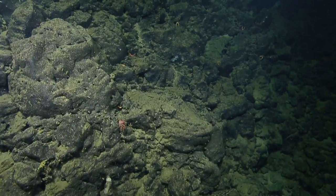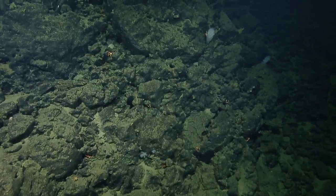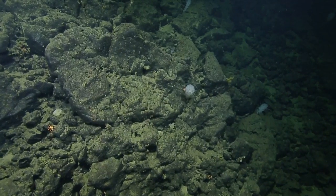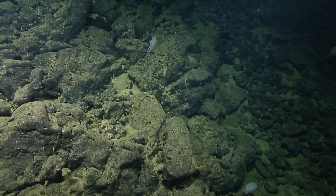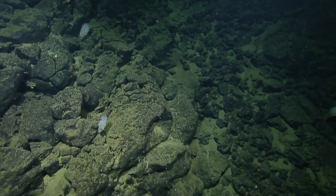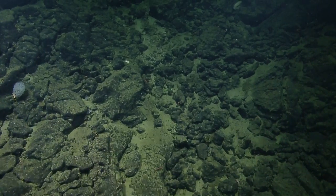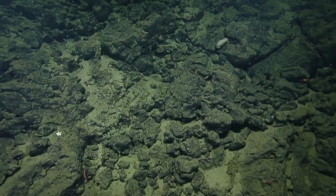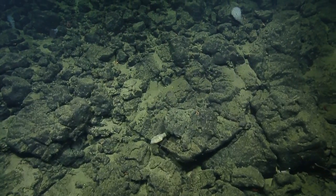We can go along a contour and then go straight up slope — it might be a little bit better. We'll be going 205 and then jog over. Instead of going straight to point Q, we're going to come along the contour for a bit and then go straight upslope, which is better visually and also for the ROVs.